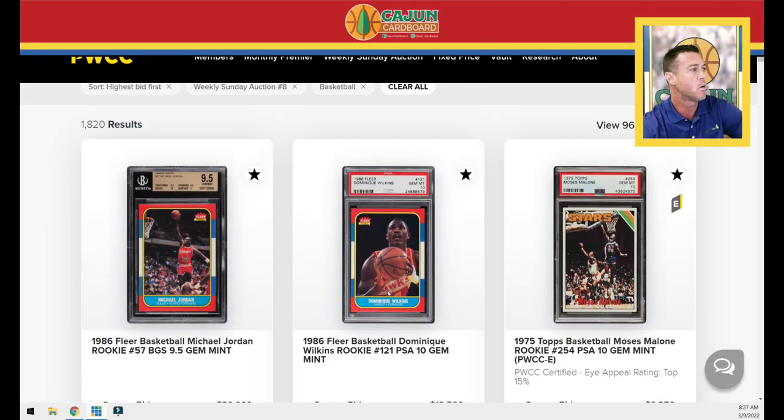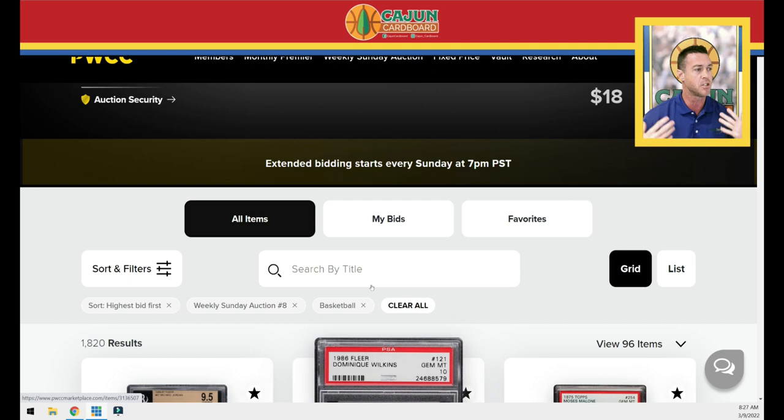Switching over to the first row. Just a reminder: PWCC weekly auctions and premier auctions are free to bid. There's no membership fee. You don't have to pay anything — it's just like eBay or any other platform. If you want to bid, go register, get approved, and bid. The approval process is extremely simple. I've actually got a bunch of cards in this weekly auction number eight — I think I have eight Anthony Simons rookie cards, most of which are high-end, pretty rare stuff. Check those out if you haven't already.